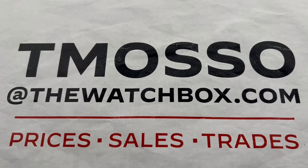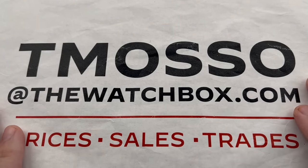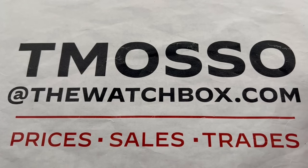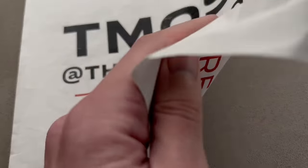Hi, I'm Tim. Welcome and thanks for logging on. We're waking up with watches and everything is for sale. Reach out to me directly — I will be waiting for you. I am tmaso at thewatchbox.com.